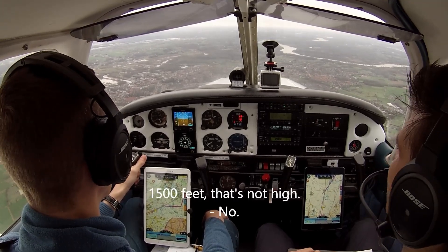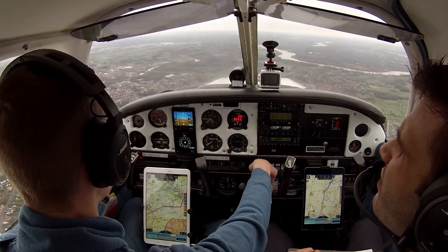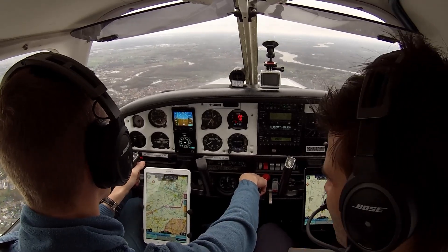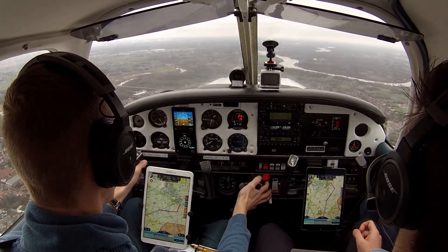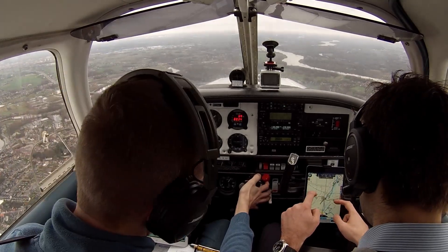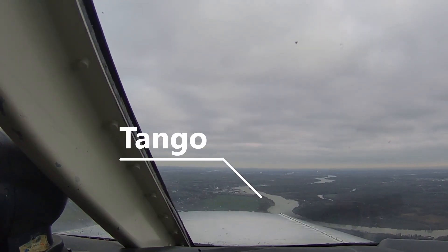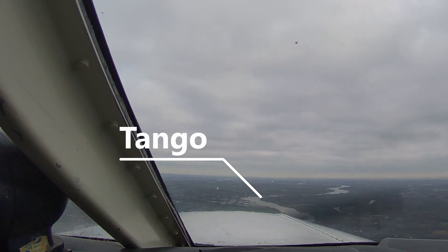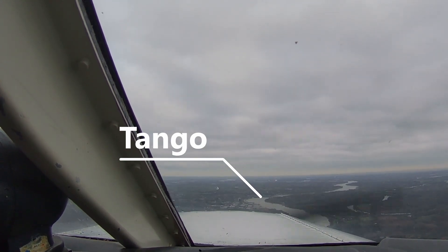'1500 feet is not much.' ATC clears Oscar Alfa Romeo for ILS approach runway 29R multiple times. Leveling off at 1500 feet. Oscar Alfa Romeo acknowledges clearance for ILS approach runway 29R.